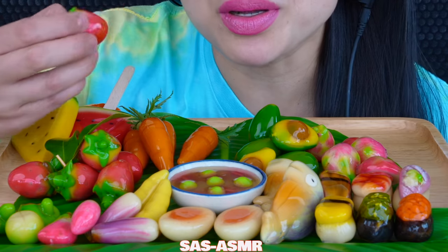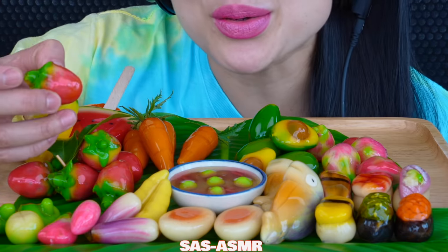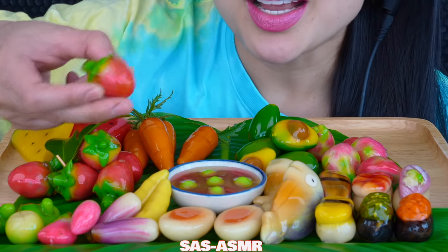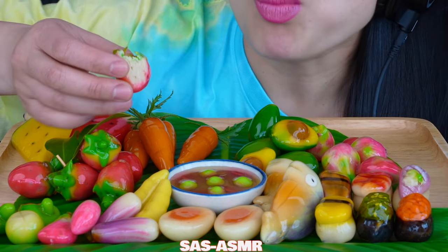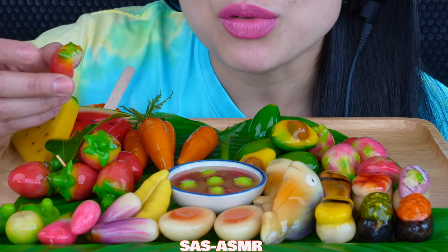I wish I could order a bunch of these and send them to you guys, because I know a lot of you are looking for these online. But to tell you the truth, they won't last four days in the mail because they're made fresh, and if you freeze them, I feel like the texture becomes like Jell-O.